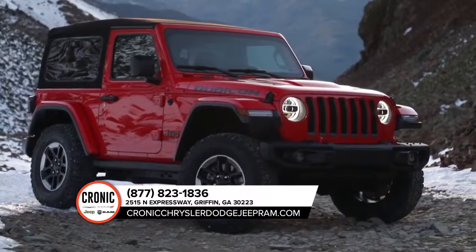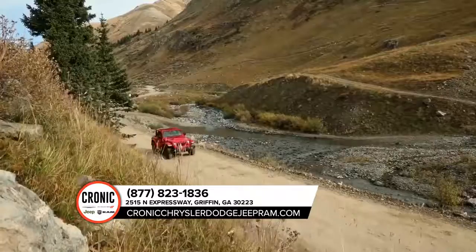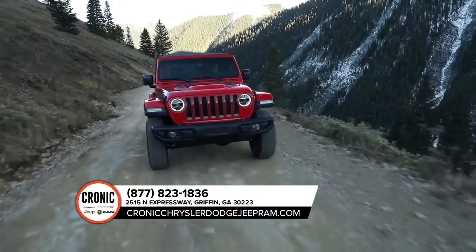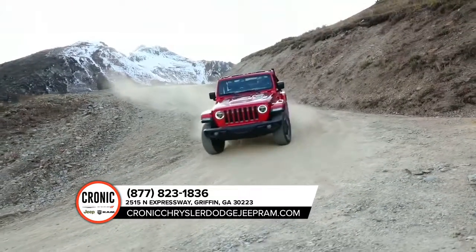The 2019 Jeep Wrangler builds on a proven tradition of smart design combined with preventative features to help keep you safe and secure. From an advanced front and side airbag system, to high-strength steel beams that improve side impact performance and vehicle stiffness,